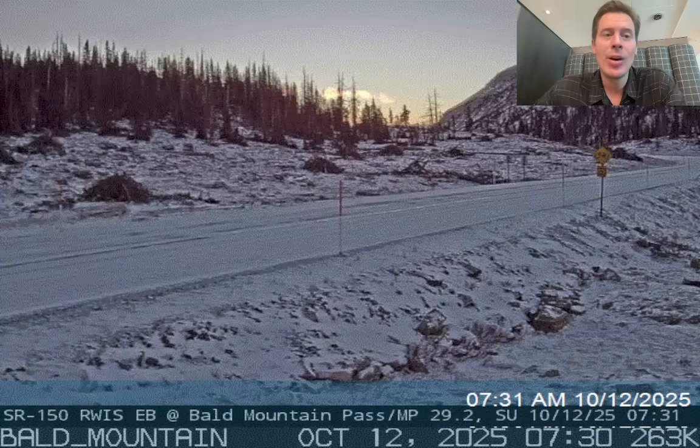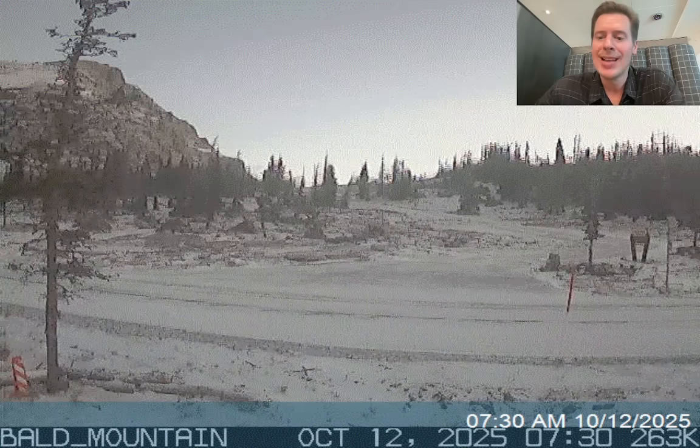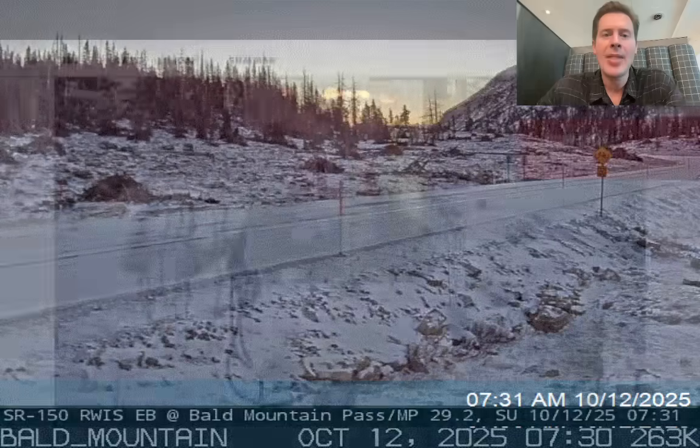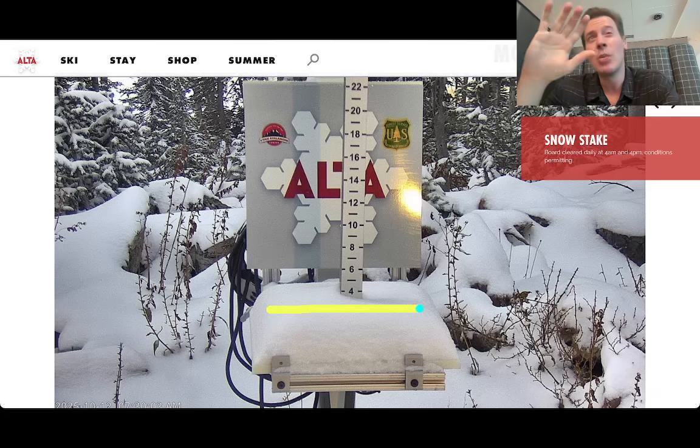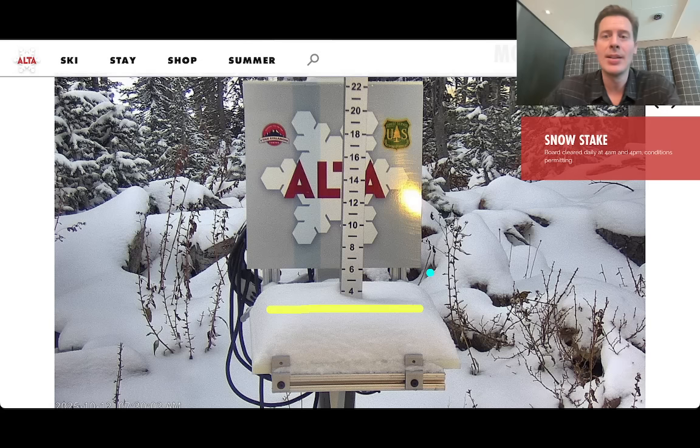And that's not the only place that got snow. Let me take you into Alta, Utah right here. They actually got a little bit more than I was expecting — three, four inches there on the snow stakes. Uintas and snow above 8,000 or 9,000 feet up there, Little Cottonwood and Big Cottonwood Canyon. So great to see. Not a ton, but definitely good to see.